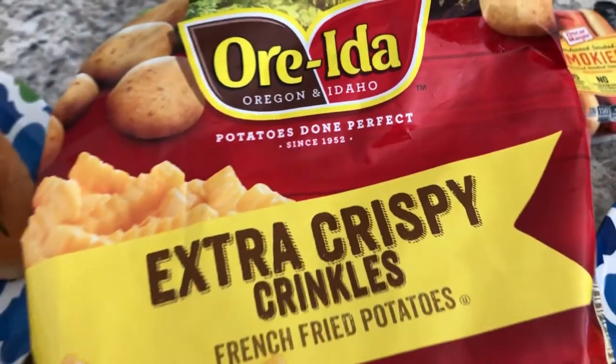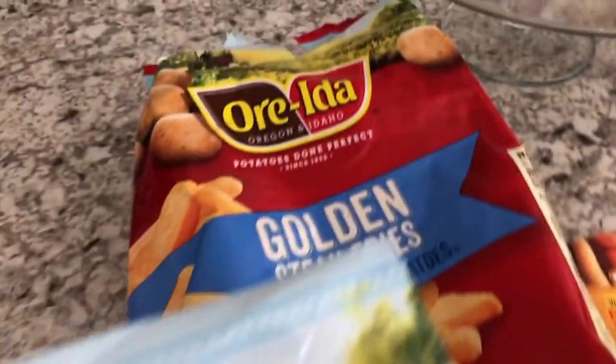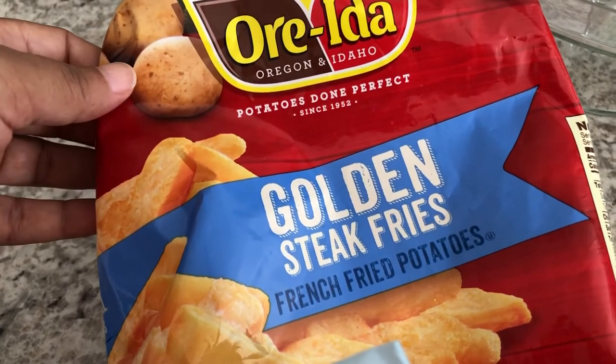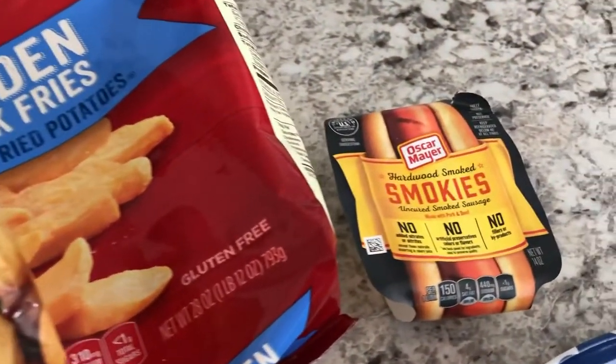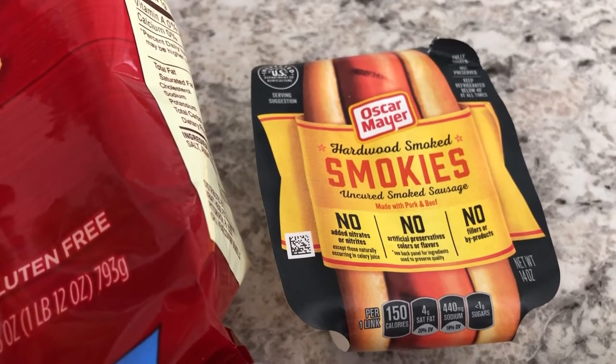I'm having some extra crispy crinkle fries. We're having these crispy crinkle fries from Arida, and then we finished up a bag of golden steak fries — those are on Howard's plate. We didn't have enough for both of us, that's why I had to open up the crinkle fries, but both came from the freezer. Howard also grilled some smokies — we really like them a lot.